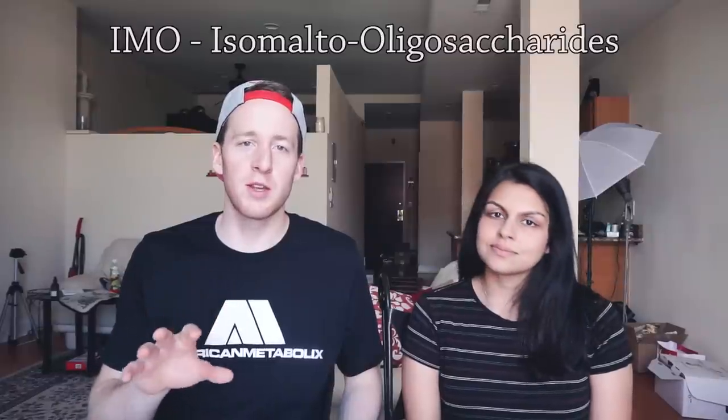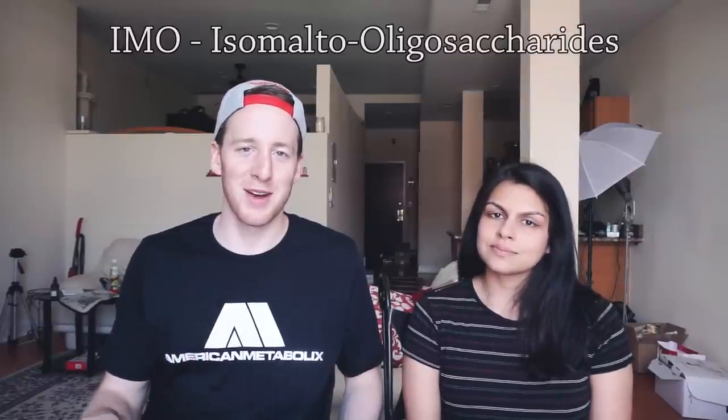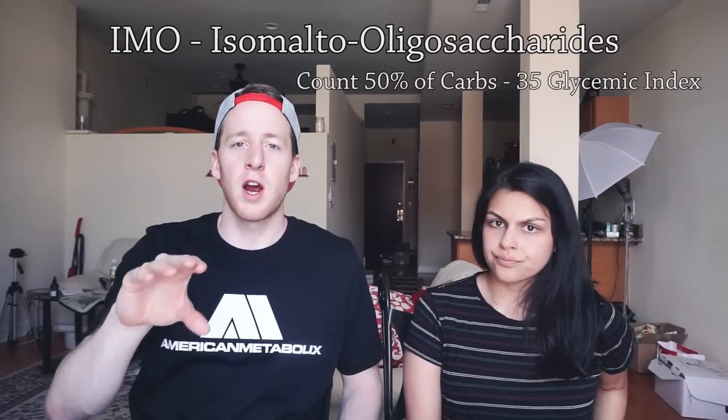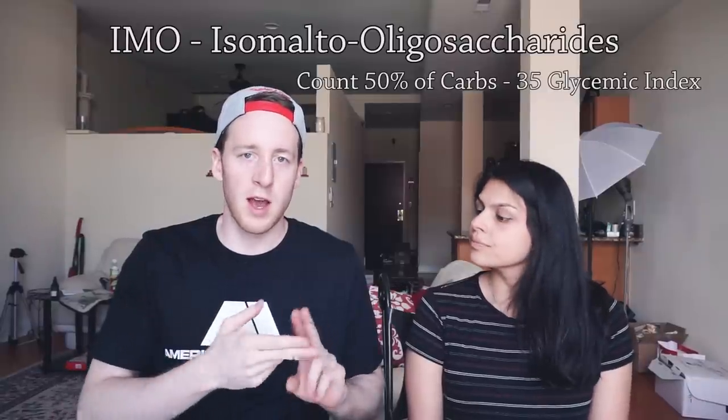The big one — IMO syrup, isomalto-oligosaccharides. This is the one that Quest bars originally started with and a lot of these bars still currently use. IMO was originally thought to be completely indigestible fiber, but when they got to human testing, they realized it's partially digested. That's the reason Quest is in a big lawsuit right now about mislabeling their products — the fiber count's way off, it shouldn't all be subtracted. You should count about 50% of the carbs listed as fiber if it's IMO, and that really throws you off in terms of your macros.